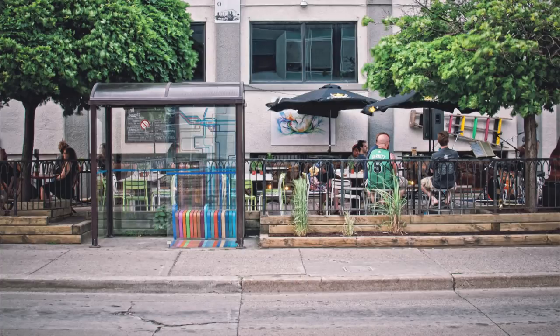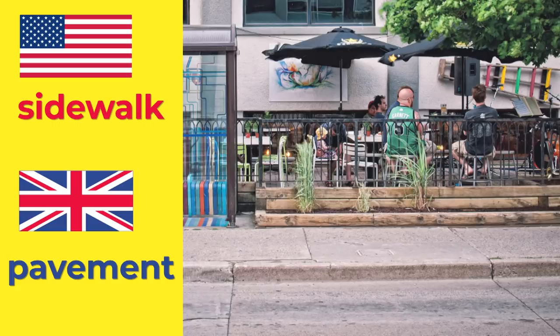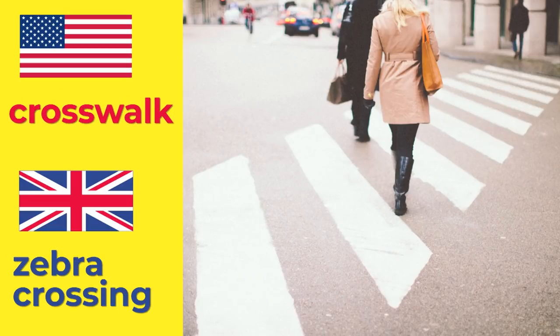Can you look at this part of the picture where the people can walk? It's a sidewalk. For me it's a pavement. And what's this? A crosswalk. And I'd call it a zebra crossing. She means a zebra. Sidewalk. Pavement. Crosswalk. Zebra crossing.